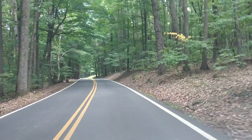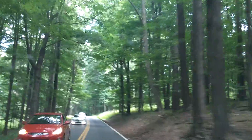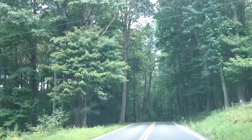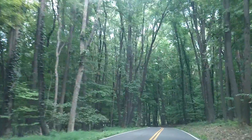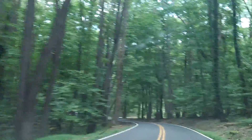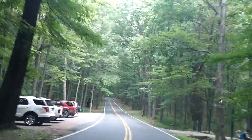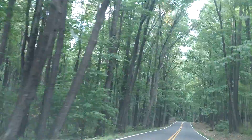Coopers Rock State Park in West Virginia. It's a beautiful wooded area. A lot of people come here to see this place — all huge trees here. People from nearby states, or even within the state of West Virginia, come to see here.